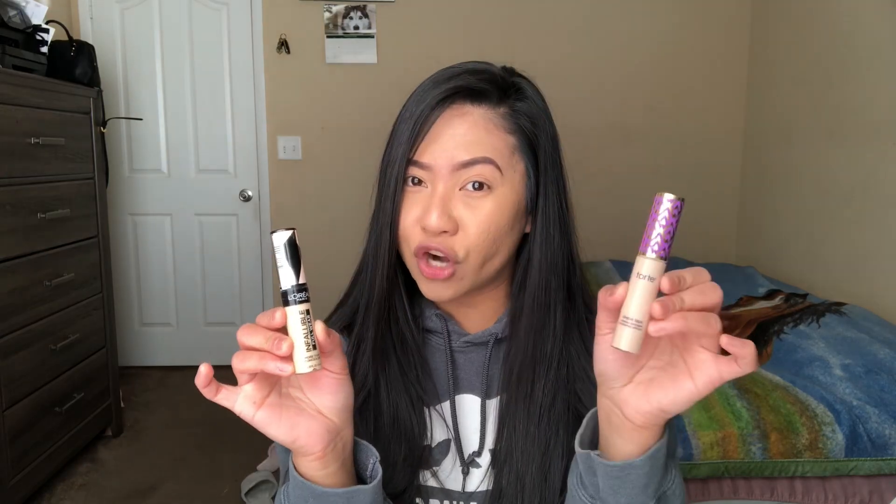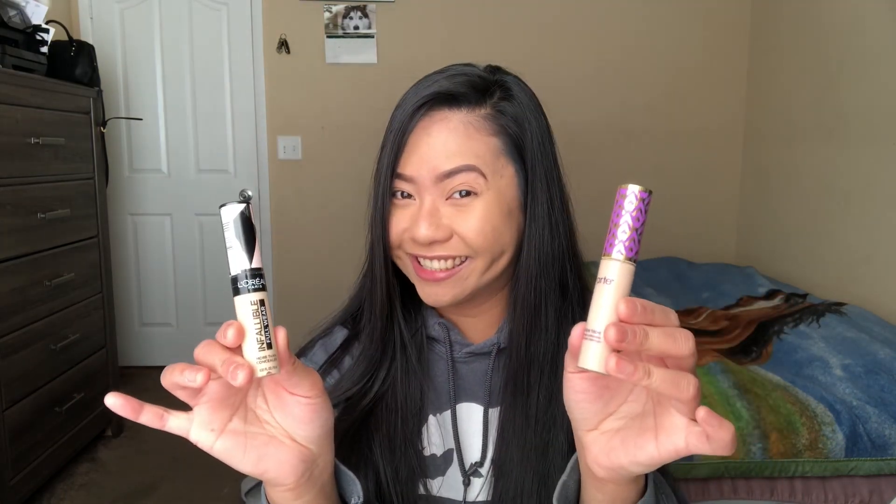But the big question is: is it the same formula or the same coverage? Infallible Full Wear has 25 shades, and Shape Tape now has 30 shades. I just checked — they have 30 shades now, and L'Oreal has 25. So after comparing their packaging, amount, and prices, let's start comparing their coverage.